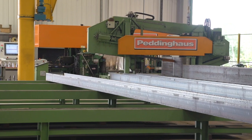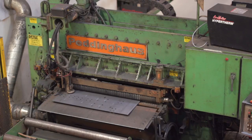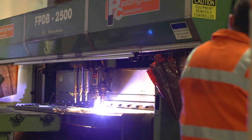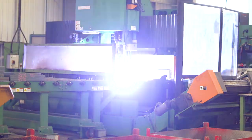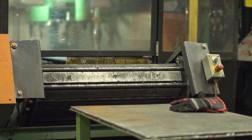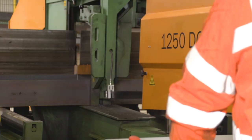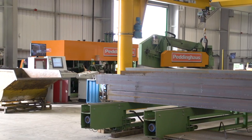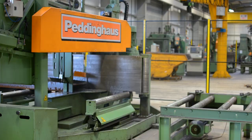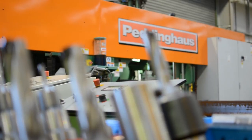We've been running Peddinghaus machines since the first machines we ever bought. We've got plate processing lines — 1500s and two 2500s — in slightly different configurations, an iteration of plate processing, and then we've got four saw and drill lines of various sizes and age. We have eight Peddinghaus machines at the moment on the shop floor.